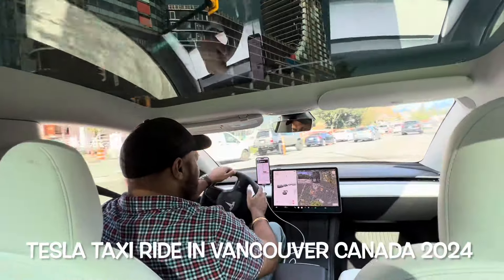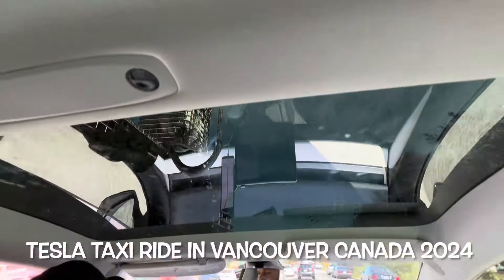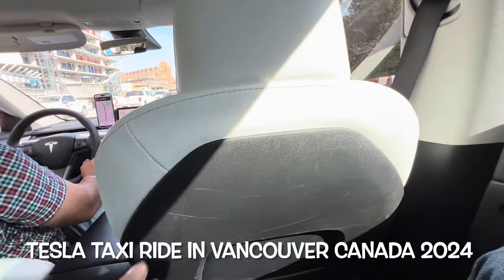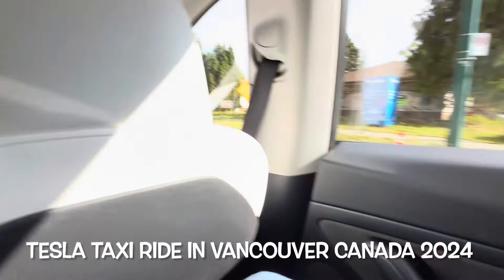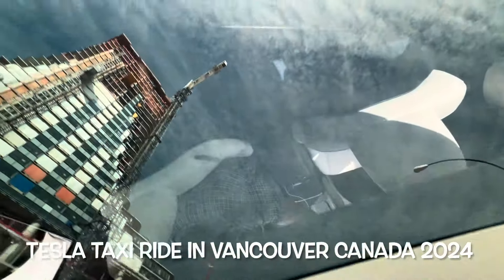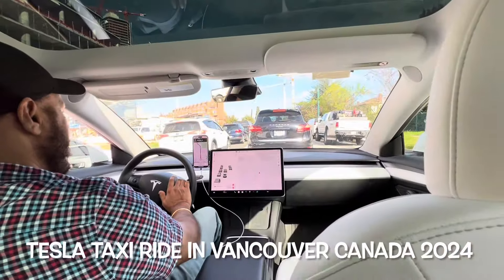Okay, this is our ride for today — a Tesla. Tesla is made in the USA by Elon Musk. It has very nice upholstery, very nice interior, and lots and lots of glass. You can see the sky! Yeah, it's a big, big screen.